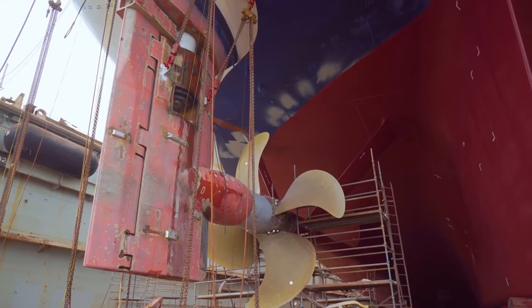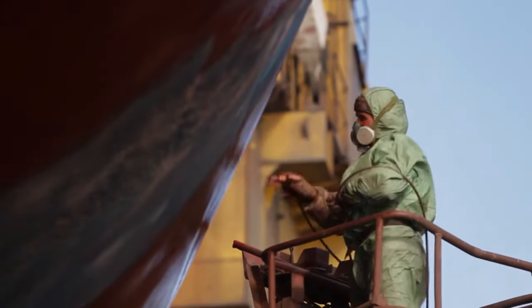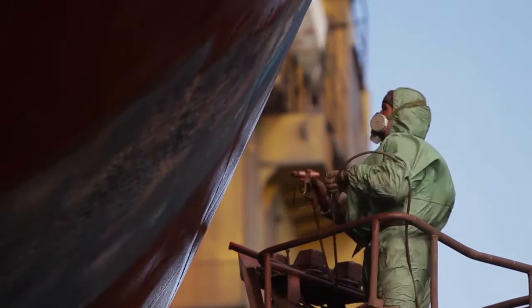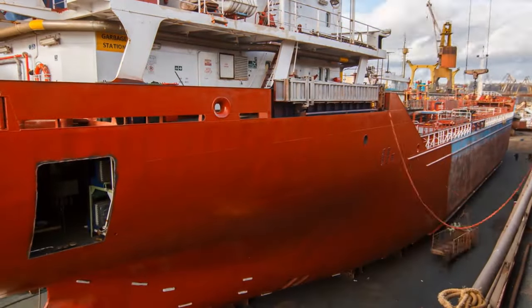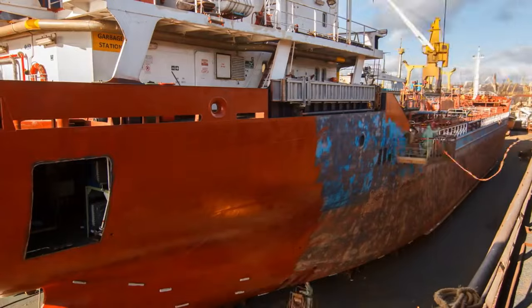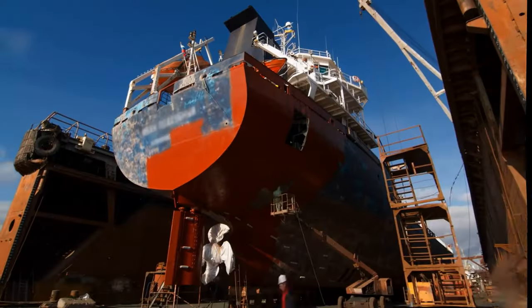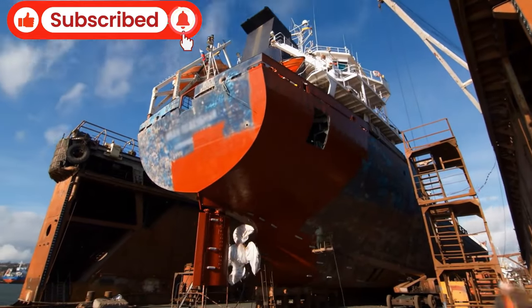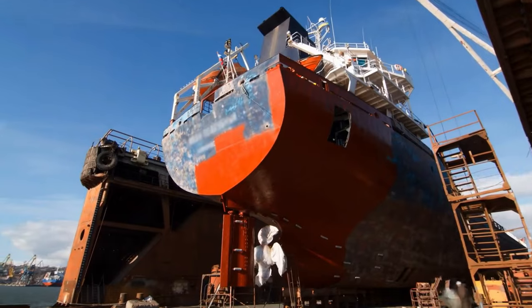As we watch the crew meticulously apply the paint, you can see how even coverage and precision are essential. The process involves multiple coats, each adding to the durability of the vessel. The colours come to life as they restore the bulk carrier's appearance and, more importantly, its resilience against the elements. The painting team works systematically section by section, ensuring the entire hull receives equal attention, resulting in a visually stunning ship better equipped to withstand the challenges of the open sea.